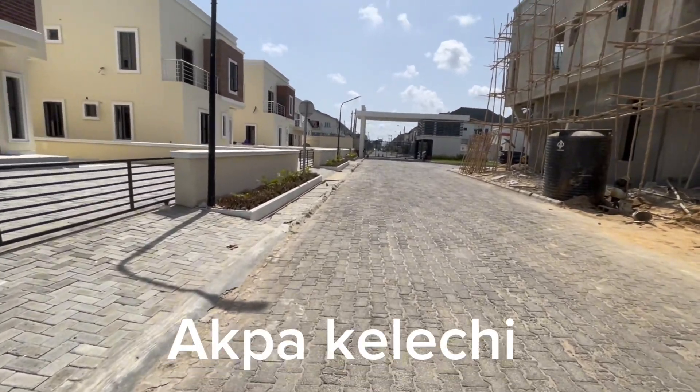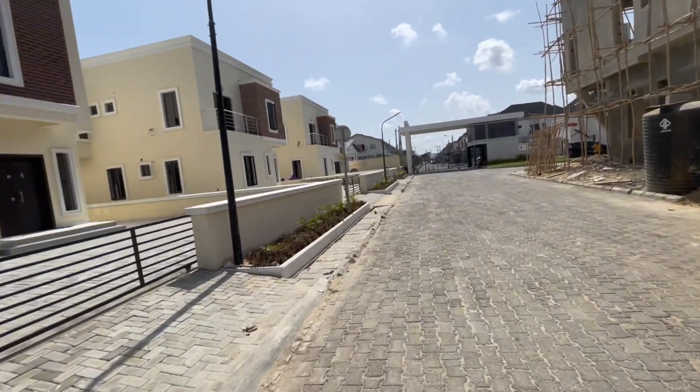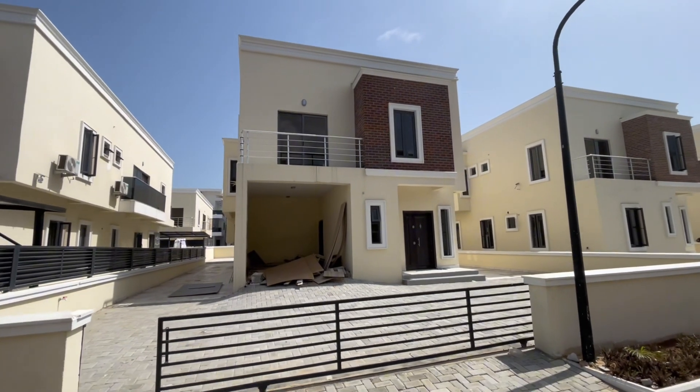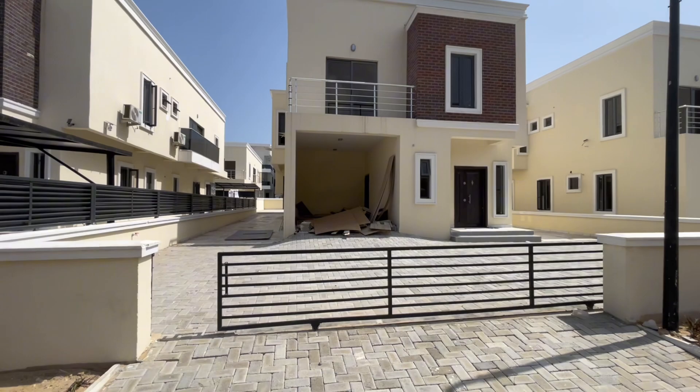Hi, this is Kelechi, your favorite narrator, and I'm delighted to show you this four bedroom duplex. It has a swimming pool, it has a BQ, so I'm going to walk you through right now.